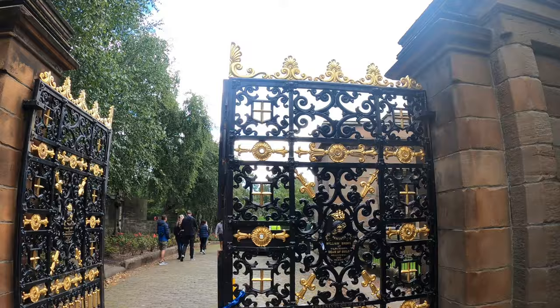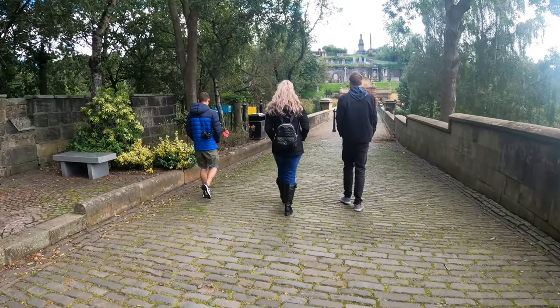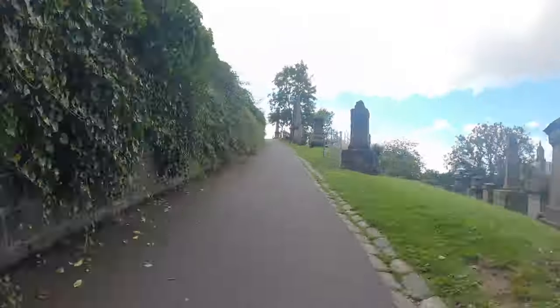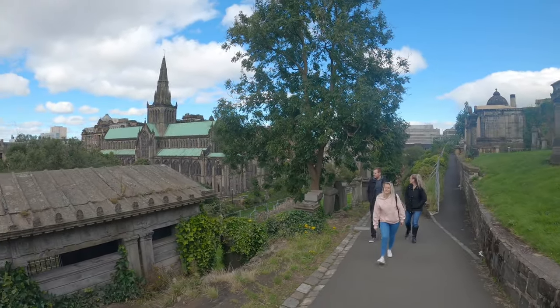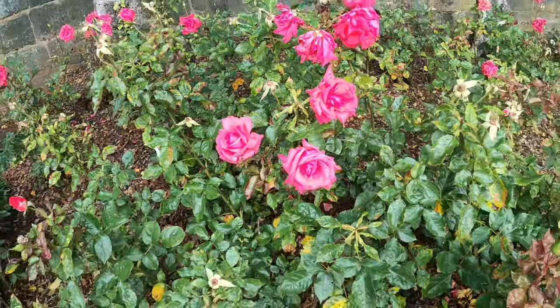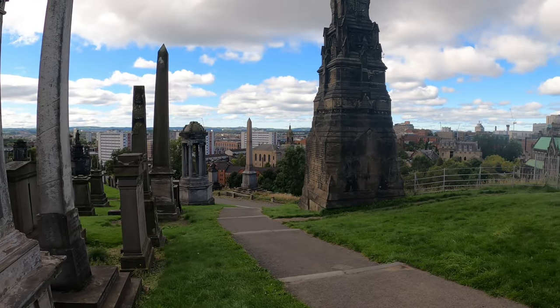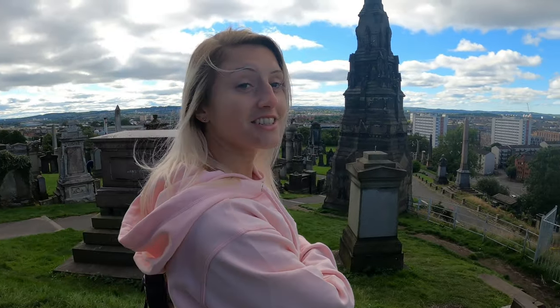The Necropolis is supposed to offer pretty cool views of Glasgow, so we're going to check it out before we go into the Cathedral. Pretty cool view, huh? Yeah, it's nice.